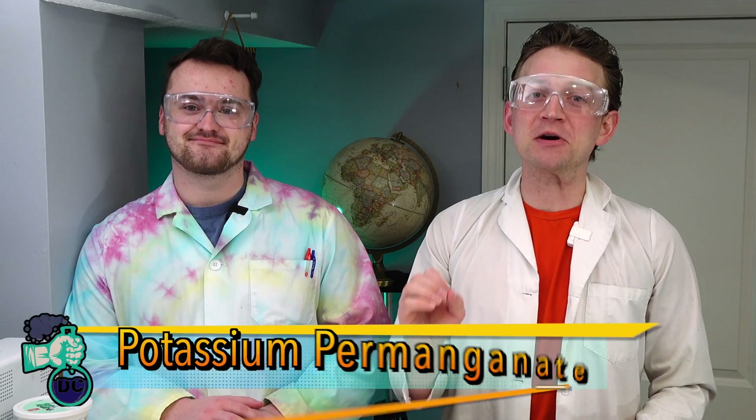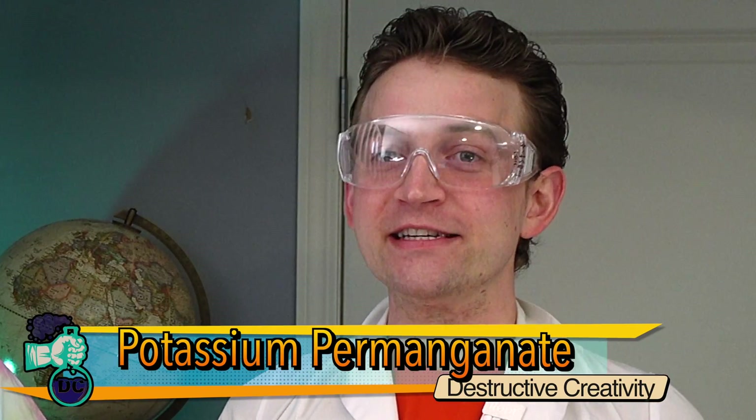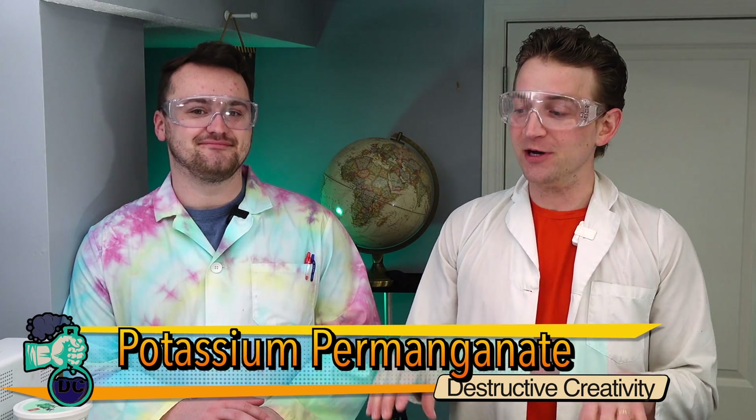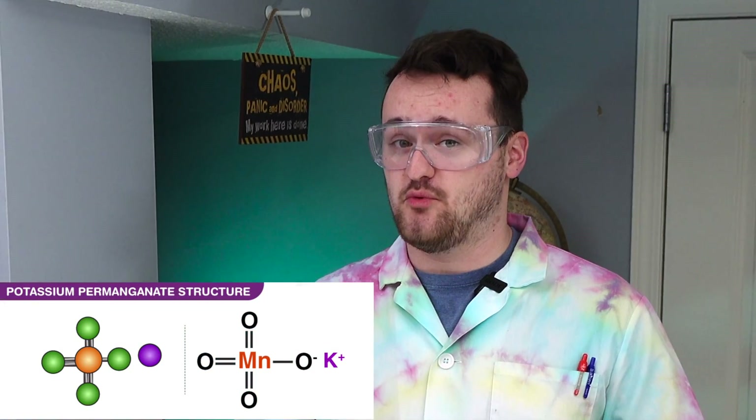Today we are talking about potassium permanganate — what it is, what its uses are, and then we're going to actually make some. We're going to light things on fire using potassium permanganate.